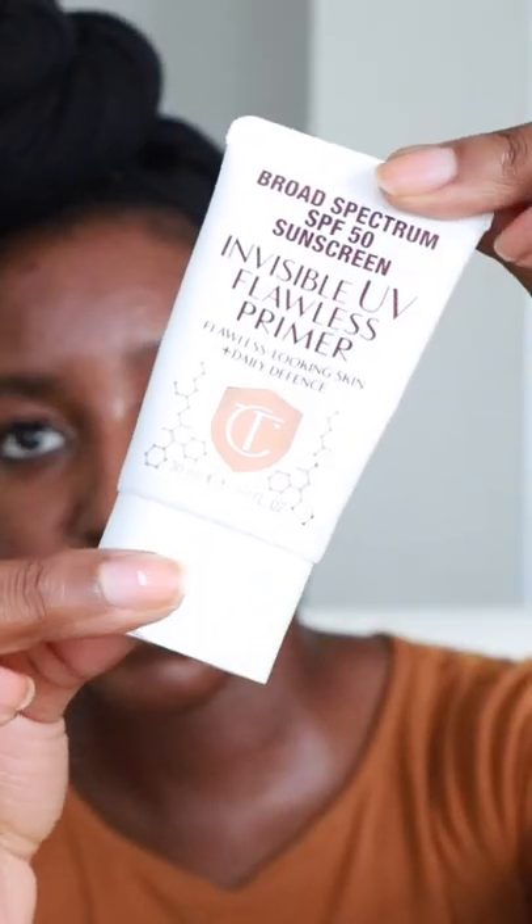A bronze glow for the summer is an absolute must. Today we're trying Charlotte Tilbury's latest products. First we have a broad spectrum SPF 50 invisible primer and their beautiful Skin Sun-Kissed Glow bronzer.